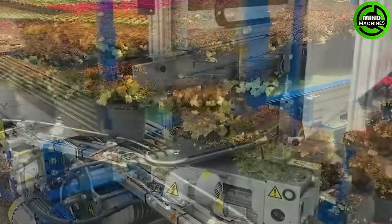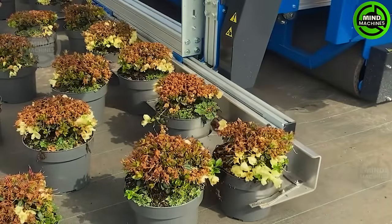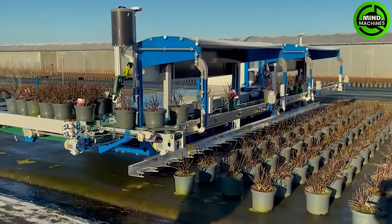The compact Heinrichs self-propelled mobile potting robot is designed for the placement and retrieval of plants from beds or on the ground. Plants are brought to the machine via forklifts. This type of machine has a capacity of 10,000 pots per hour and operates autonomously.